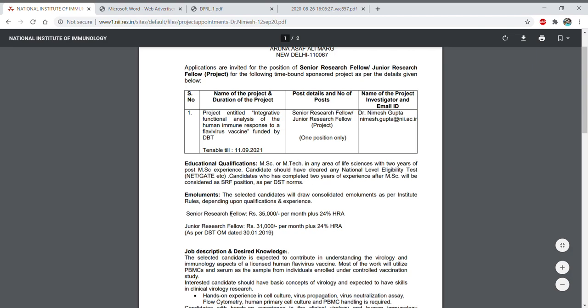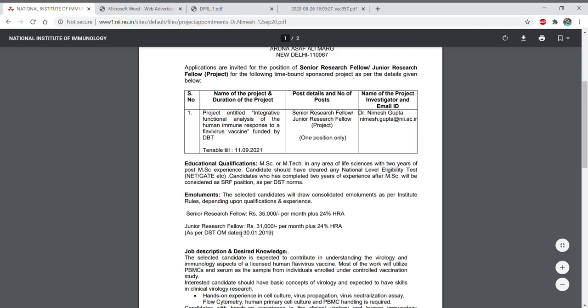If you talk about the emoluments, if selected you will receive an SRF fellowship of ₹35,000 per month along with 24% HRA. So ₹35,000 will be your stipend along with 24% HRA. For JRF stipend, you will get ₹31,000 plus 24% HRA.